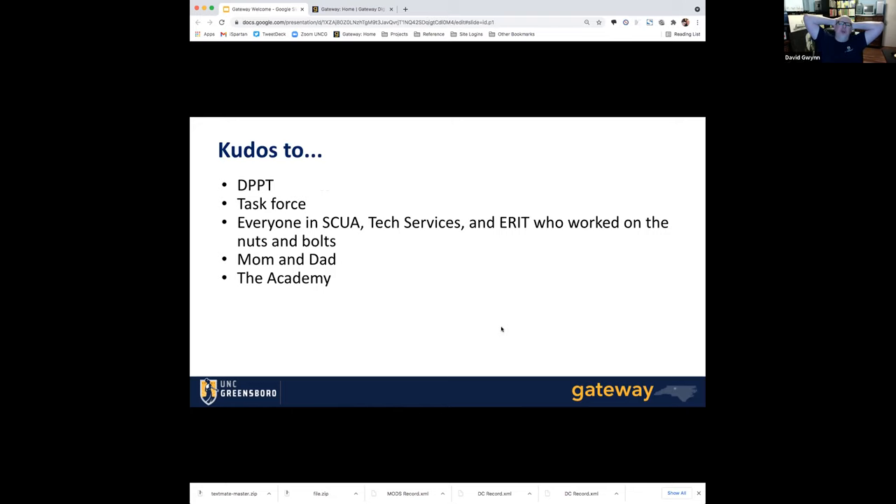Kudos to a lot of people who worked on this migration: first, the Digital Projects Priorities Team who authorized it; the task force who decided what software we'd be moving to; and everybody in SKUA, Tech Services, and AERIT who worked on the nuts and bolts. In SKUA, particular shout-out to Beth Ann, because I fear I traumatized her a lot over the years and she did a lot of work and was very good-natured about it. Tiffany and Callie did a lot of work on this project. In AERIT, Donnie and Brown on the server end, Kathy and Charlie on file prep and manipulation — a pretty monumental task — and Wilson Miracle, who temped on this back in the before times.